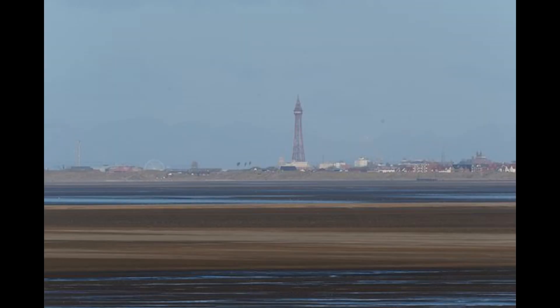Now if we look at this photograph of Blackpool Tower from Southport, which is significantly closer, you can see how much more of the tower you can see. But from here in Hoylake, 300 feet of it is hidden.